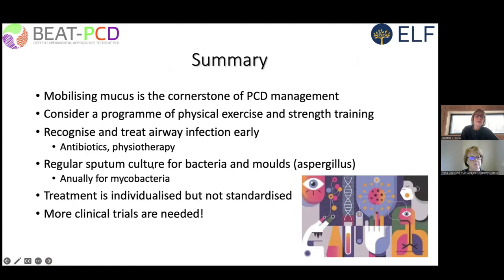In summary: mobilization of secretions is the cornerstone of PCD management together with early treatment of infections. Consider a program of physical exercise and strength training, treat airway infections early, maintain regular sputum culture and individualize treatment. We need more clinical studies.